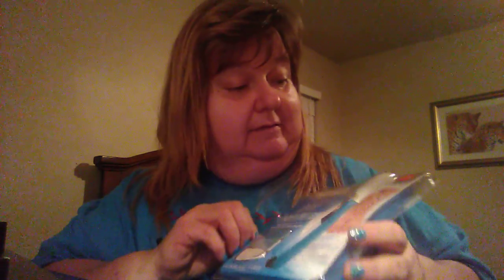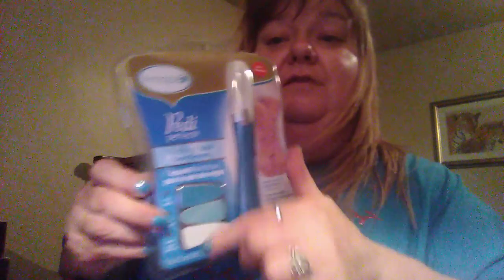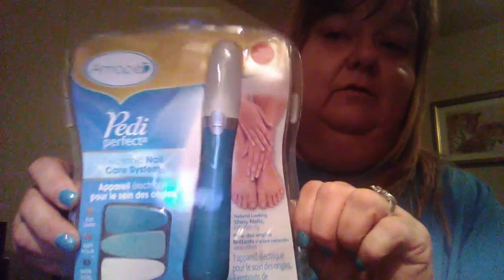And then I found this Amapay. They sell these at Walmart for like about $15. And it's the Petty Perfect, and it has the files and everything with it. I am really, really shocked that they had this.